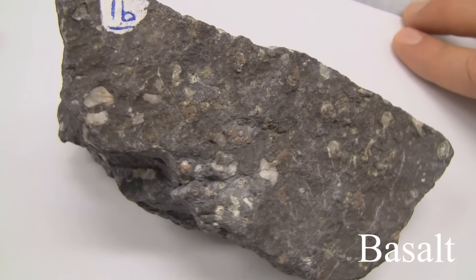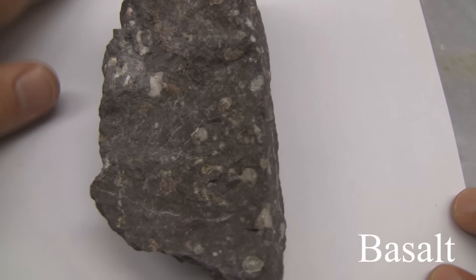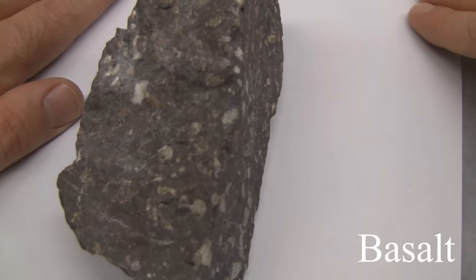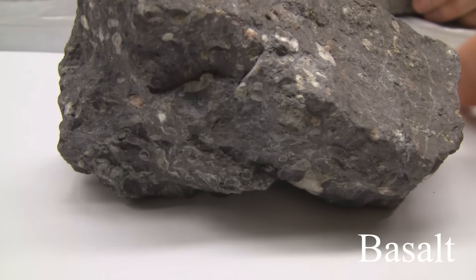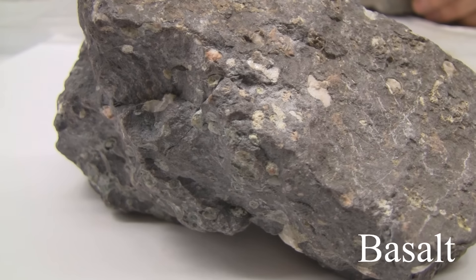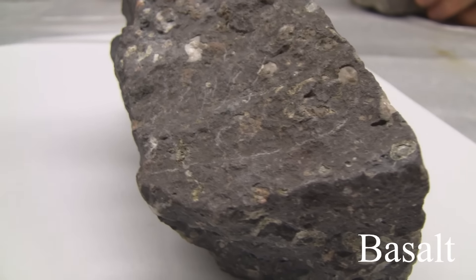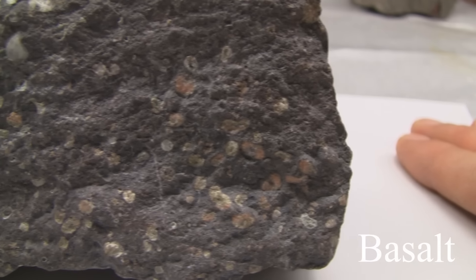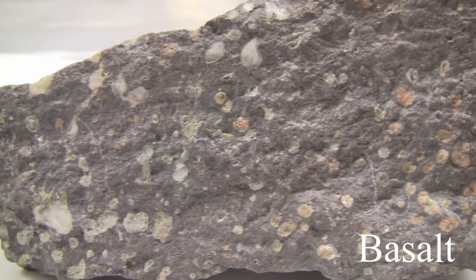Basalt. The texture is aphanitic, fine grained. The structure is massive, vesicular, amygdaloidal, flow, pillows, ropey, blocky, or columnar. The color is dark gray to black. The hardness is greater than 5 to 6. Its composition consists of plagioclase, pyroxene, olivine, and some hornblende and biotite.